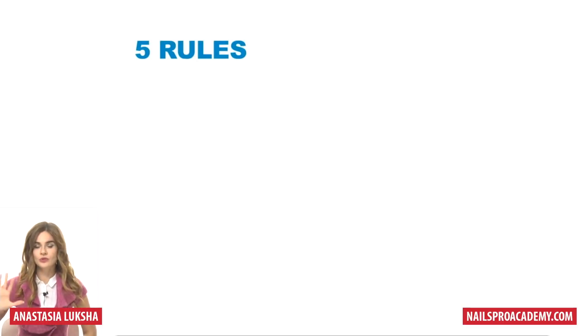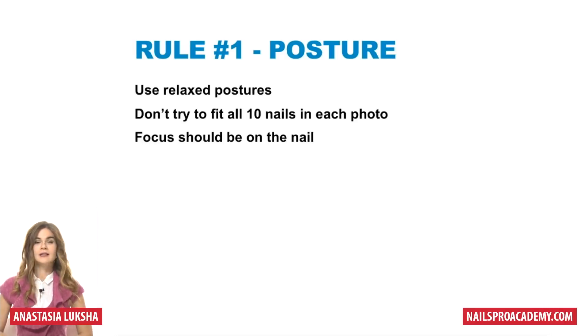Let's go right to the five rules you need to follow in order to get a beautiful picture. Rule number one is posture, and it is very important how clients or you hold hands in the picture. You need to use relaxed postures because when they're not relaxed it will not look as good.